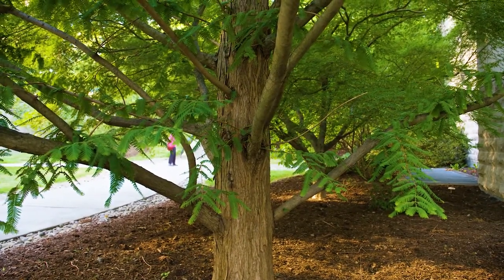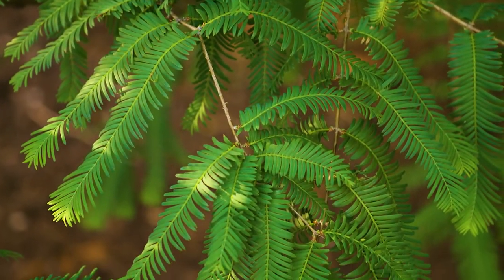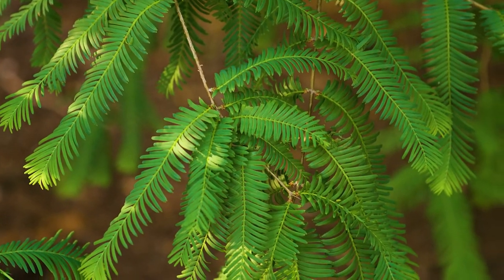It is actually a conifer, so it's a cone-bearing tree, but it's deciduous, so the needles fall in the fall. The leaf arrangement is flat and opposite each other.